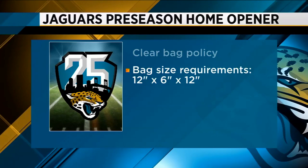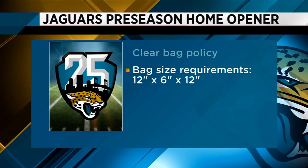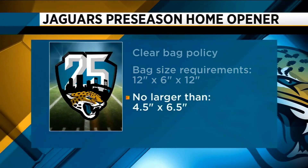It is important to remember the NFL's clear bag policy is in effect for all Jaguars' games. That means if you can, leave all bags at home. But if you need a bag, it must meet the clear bag size requirements, or be no larger than 4½ inches by 6½ inches.